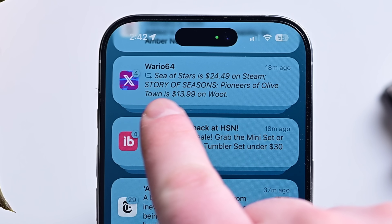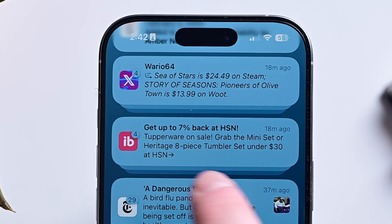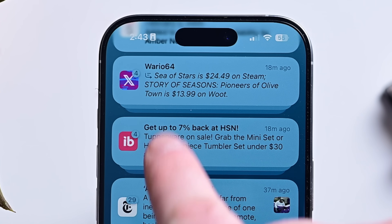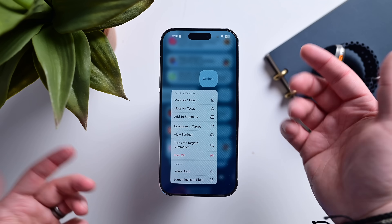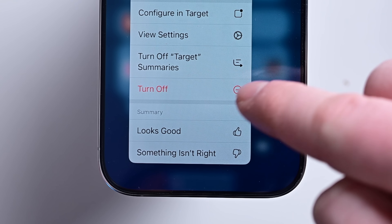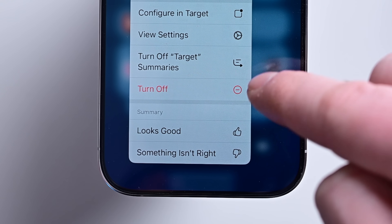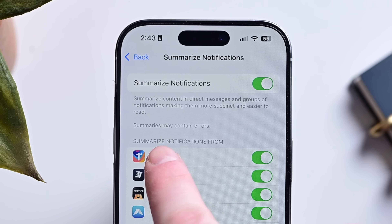Notifications summarized by Apple Intelligence will now have a new icon as well as italicized text, so users will know what is an AI summary versus direct text. You can also disable AI summarization directly from the lock screen. In the Summarize Notification settings, Apple labels them as they may contain errors.